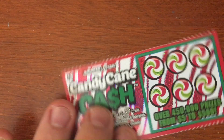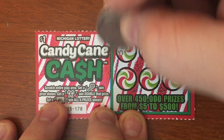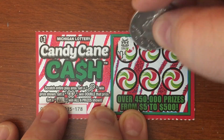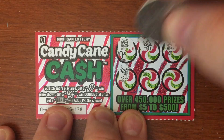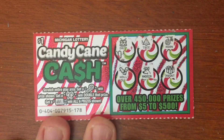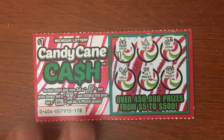All right, we got two more here — 178. Come on Candy Cane Cash, give us something! Drum, tree, horn, holly, reindeer, present. All right, 178 is gonna be a loser.